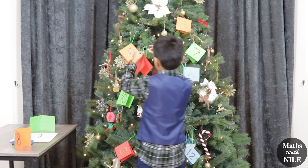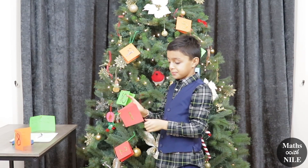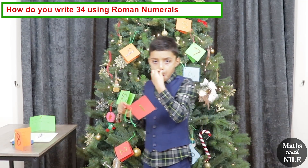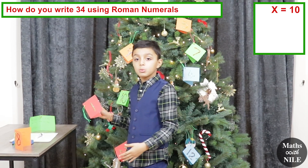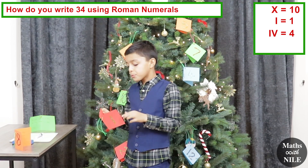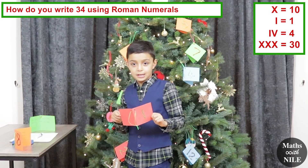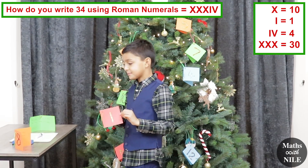Number 1. Write in front of me the two most Christmassy colours, green and red. How would you write the number 34 using Roman numerals? So X is equal to 10, I is equal to 1, and IV is equal to 4. So we need X, X, X, which is 30, and then IV. So all together: X, X, X, IV. Excellent, brilliant.